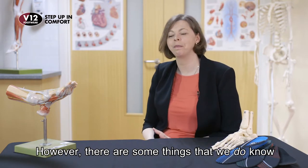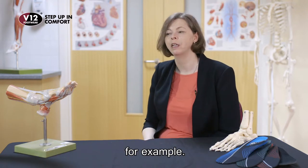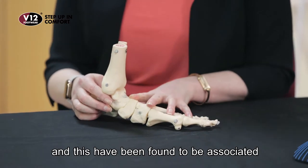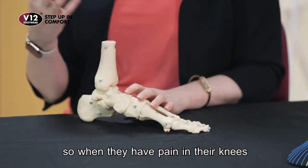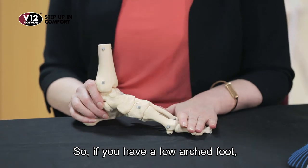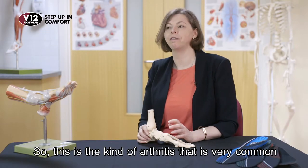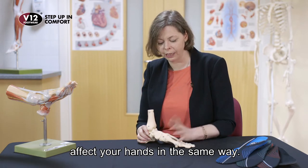However, there are some things we do know about the interaction between feet and knees and hips. Some people have quite low-arched feet, and this has been found to be associated with people who have knee osteoarthritis. When they have pain in their knees — knee osteoarthritis is very common in people over 50 — if you have a low-arched foot, the chances are you might have knee arthritis as well. This is the common kind of arthritis, not rheumatoid arthritis.